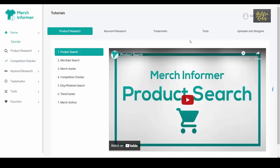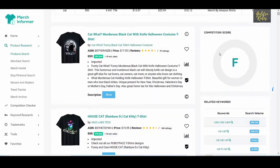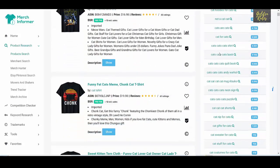Welcome to Golden Rules. Today I am going to show you the top 10 cat t-shirts sold by people that made hundreds of thousands of dollars. This might help you to come up with a new t-shirt idea for your print on demand store.